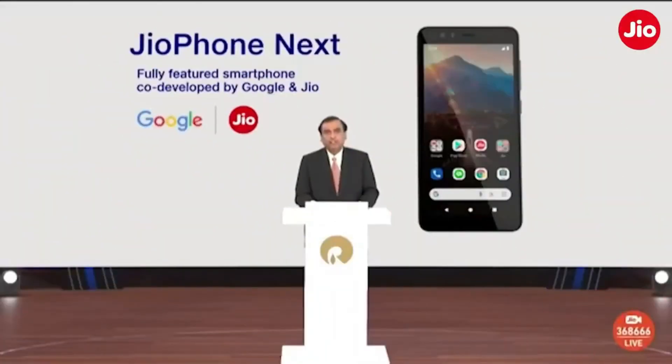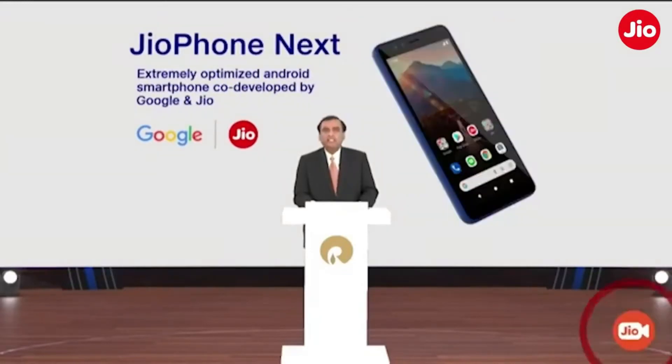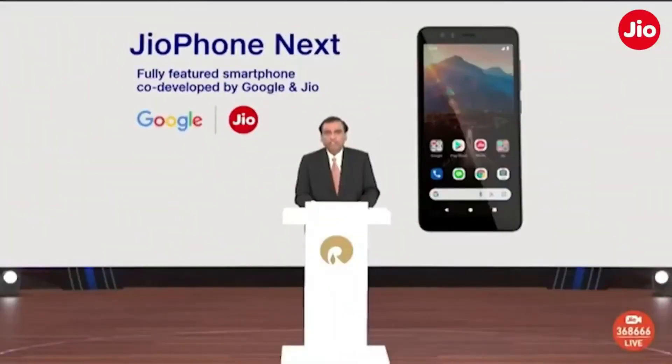Hey, what's going on everyone. JioPhone Next was announced back in June and now finally we have got some speculations about the pricing, the specifications, and also the launch date of this phone. The price of JioPhone Next in India has surfaced on multiple tech sites. We also got hold of some of the expected specifications of this phone and we are going to discuss everything with you in this video. My name is Sovik and welcome to Phone Politics — let's get started.